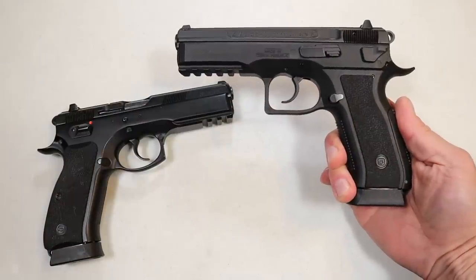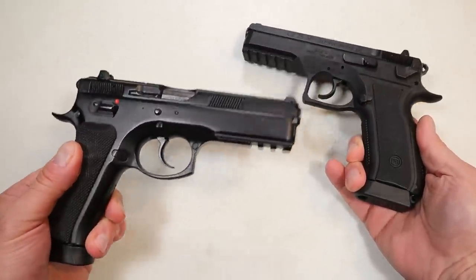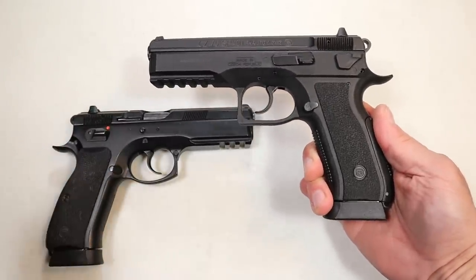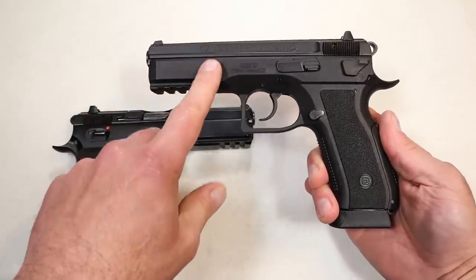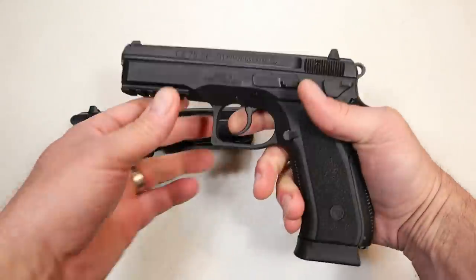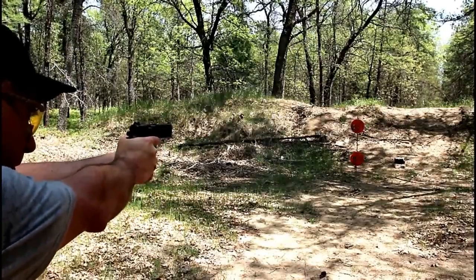CZ discontinued the SP-01 Phantom. Now it's a polymer frame CZ SP-01 — here's the all-steel frame version, and this is the polymer frame. They had this a while back and discontinued it in 2013, then brought it back in 2018, and discontinued it again just a year after. Now I consider this a phenomenal handgun. I've said in the past that it's one of my favorite shooting CZ handguns, but they discontinued it again.